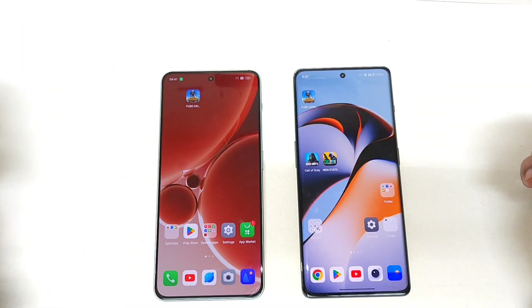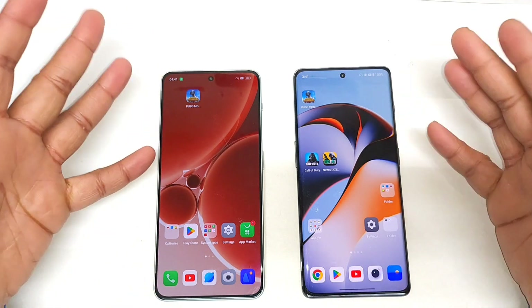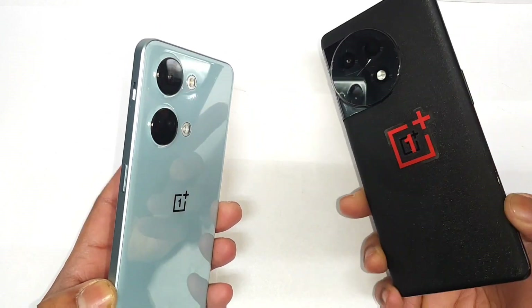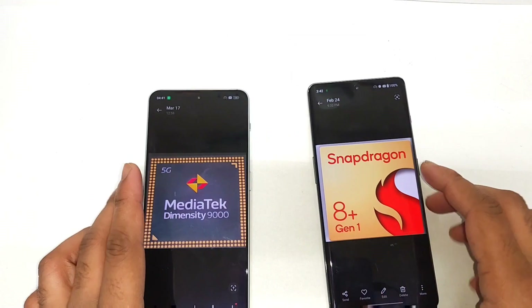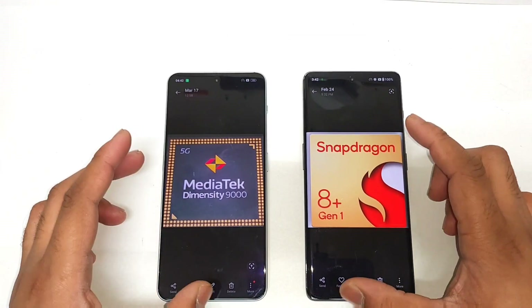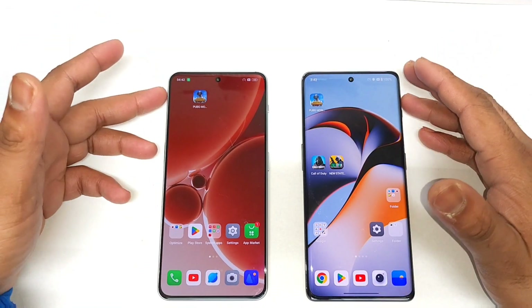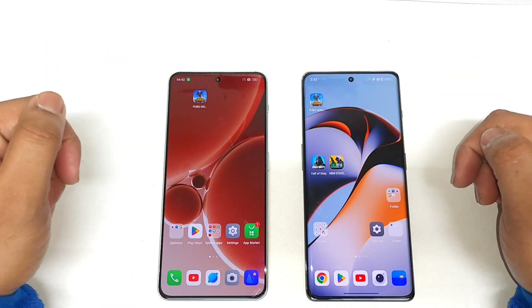Hello everyone, welcome back to my channel SciTaker. In this one, I am going to do the AnTuTu benchmark test three times continuously between the OnePlus Nord 3 vs. OnePlus 11R — Snapdragon 8 Plus Gen 1 processor vs. Dimensity 9000 processor. We'll try to see how the overall stability, performance results, and battery drain compare between these both phones, discussing all details side by side.